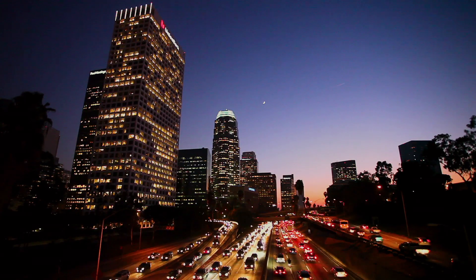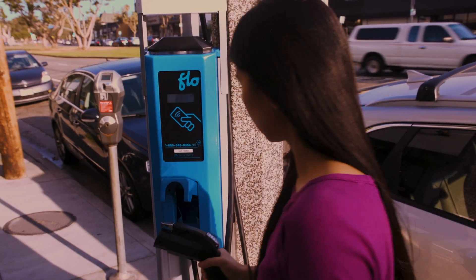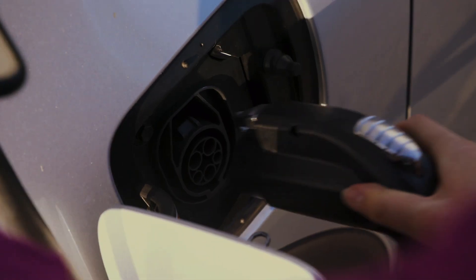I think it's super cool that Flow has worked with the city to integrate these chargers into the existing infrastructure of the city. It's super easy to use. I love how you just tap your card, pop the charger out, and pop it into your car. Boom. You're good to go.